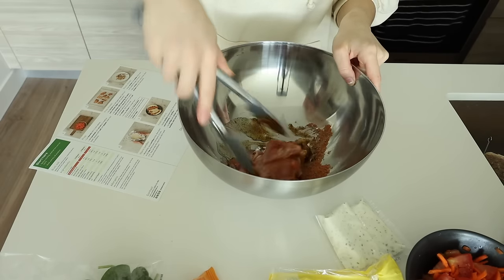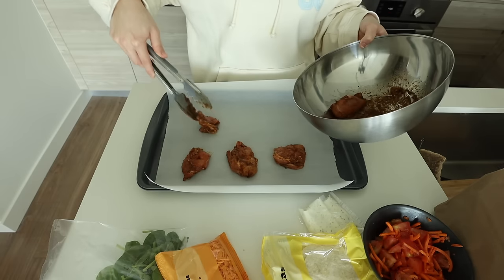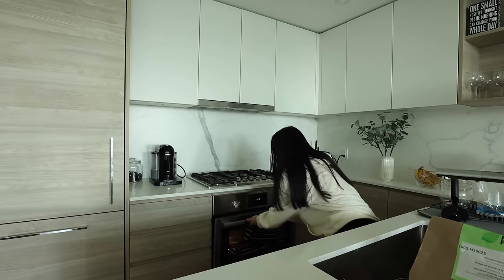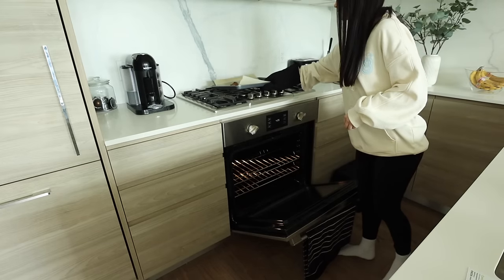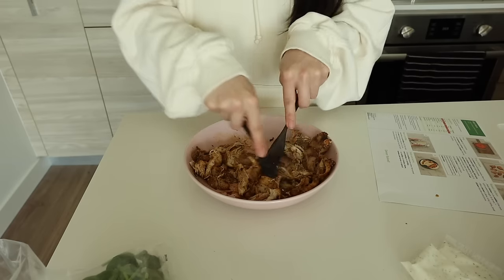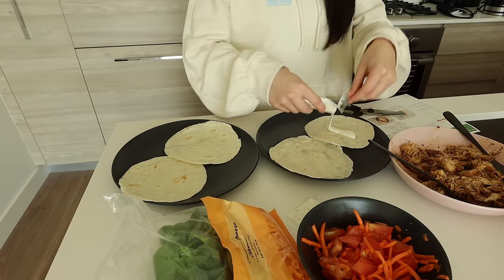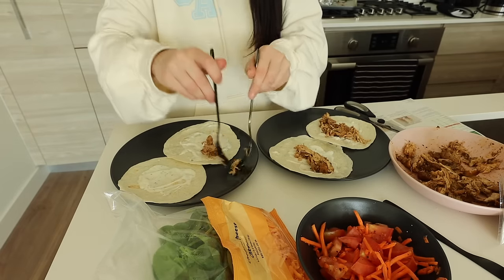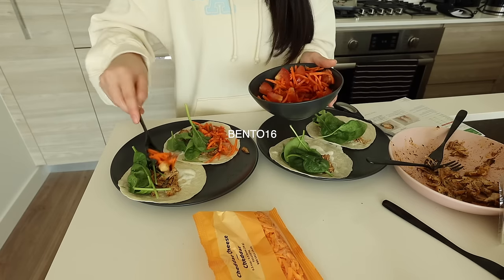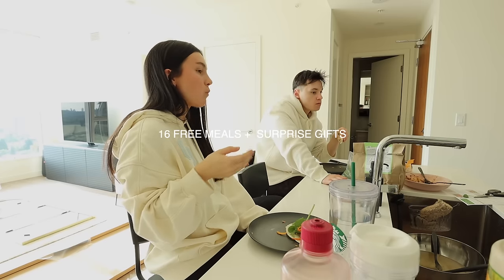HelloFresh offers veggie, pescatarian, and fit and wholesome meals to make it easy to stick to your goals. They have a lot of variety and things I would never even think of making myself. HelloFresh recipes include pre-proportioned ingredients, which means less prep time and less wasted food. HelloFresh cuts down on your food waste by at least 25% compared to grocery shopping. If you want to shop HelloFresh, go to hellofresh.com and use code bento16 for up to 16 free meals and three surprise gifts.